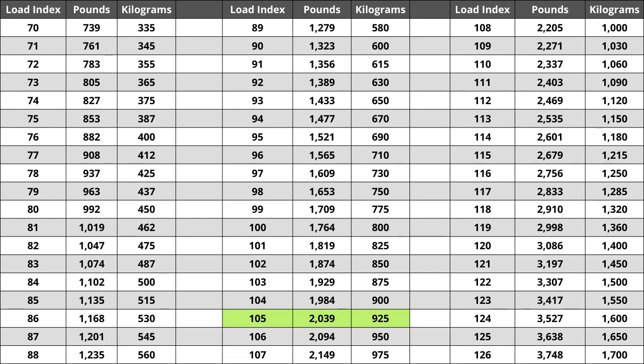For the tire we are looking at today, the load index of 105 represents a weight capacity of 2,039 pounds, or for metric system users, a capacity of 925 kilograms.